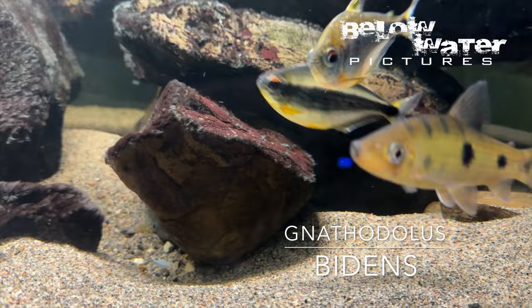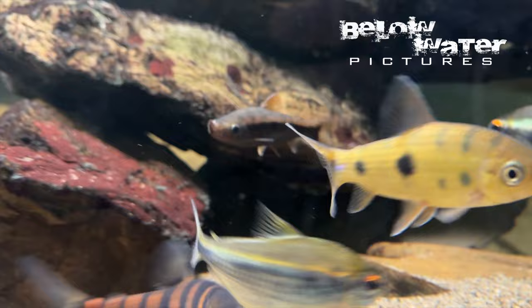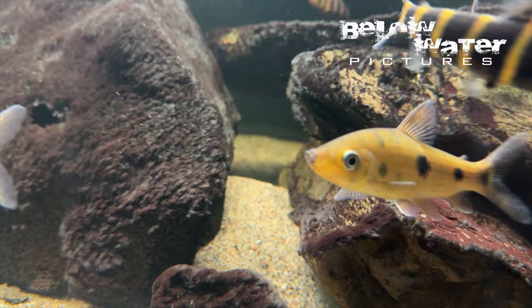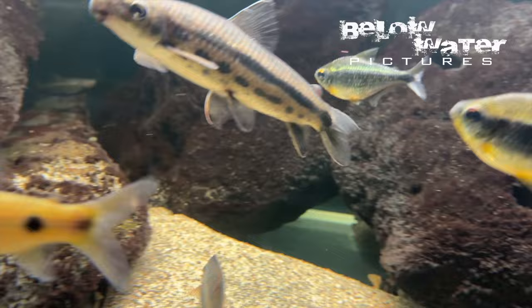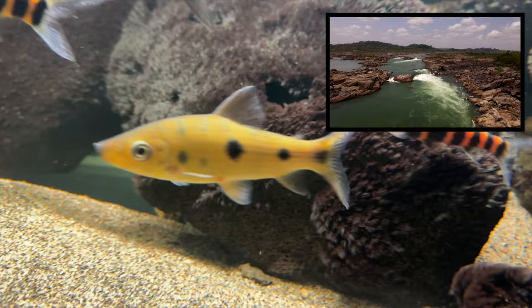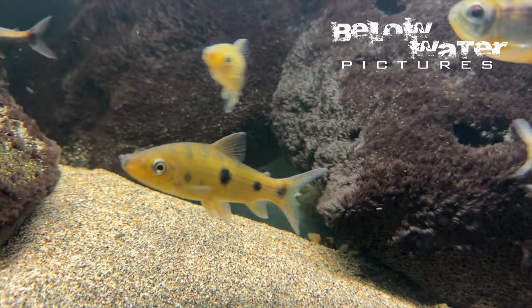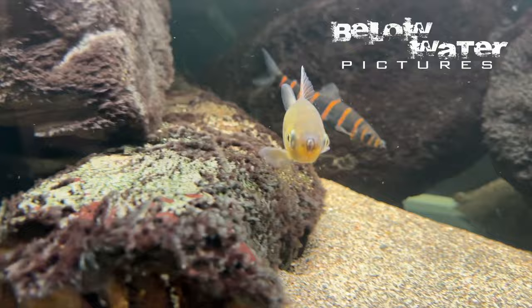Gnathodolus Bidens is actually much more widespread than the other two, but its preference for the strongest rapids and open but deeper water makes them really hard to capture. It has been described for almost 100 years, but it's not named after Joe Biden. The scientific name Gnathodolus Bidens translates as something like 'mouth trap with two teeth,' which is just perfect. In nature you'll find these in rapids, in the middle of the strongest flow, off the substrate — a place where you cannot use a net nor hold on to anything. I have seen this fish only once in nature, at about five meters or fifteen feet depth, bouncing around in the current. Their swimming style is so chaotic that the Xingu fishermen call them the crazy Leporinus.